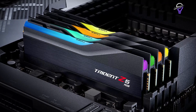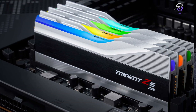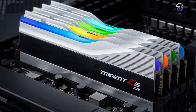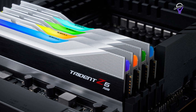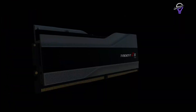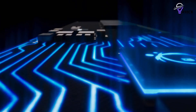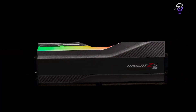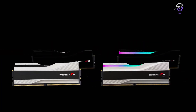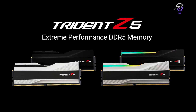Capacity for these kits is 32GB, 48GB, or 64GB, formed of two 16GB, 24GB, or 32GB modules respectively. The price isn't too bad either, with the 7,200 megatransfers per second 32GB kit costing around $170. Latency can be as low as CL32, which is pretty good for a DDR5 DRAM kit.